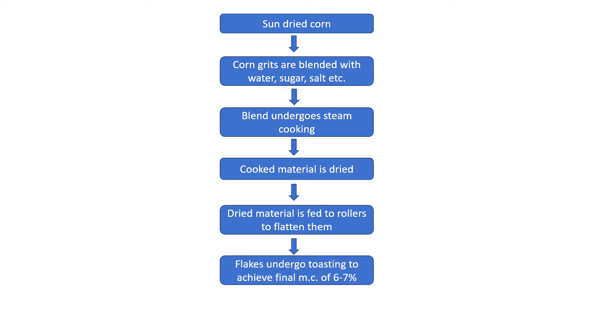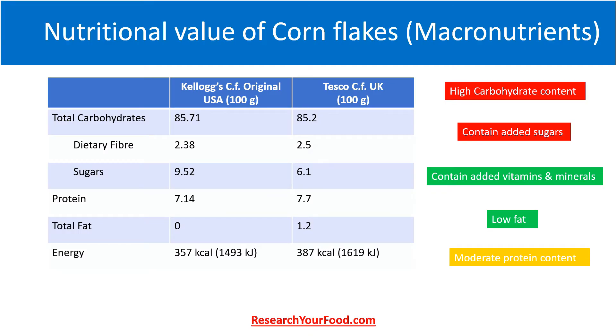Though the flakes are formed at this stage, they have very high moisture content and are very soft. These flakes undergo toasting in high-temperature ovens, where the moisture content is brought to around six to seven percent. After this step, the cornflakes are cooled and packed.